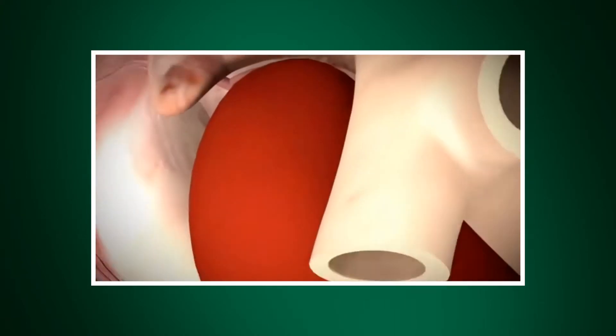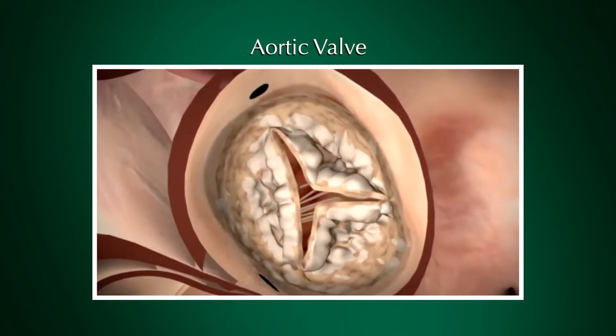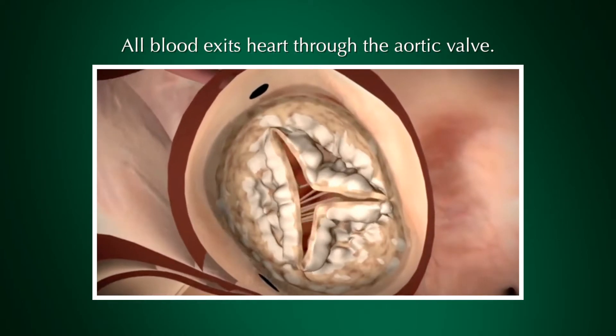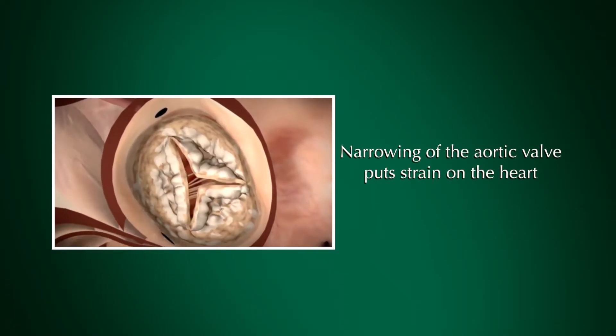Traditionally, the aortic valve could only be replaced with open heart surgery. The aortic valve is the valve that sits between the heart and the rest of the body — all the blood in your body has to exit through this heart valve. When it leaves the heart, sometimes as people age, the heart valve narrows down, which can cause a lot of strain on the heart and make people feel terrible. It can also be a deadly disease, so the aortic valve plays a really important role in heart function.